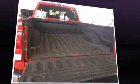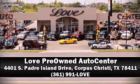A Carfax history report indicates just one previous owner. Please don't hesitate to give us a call.